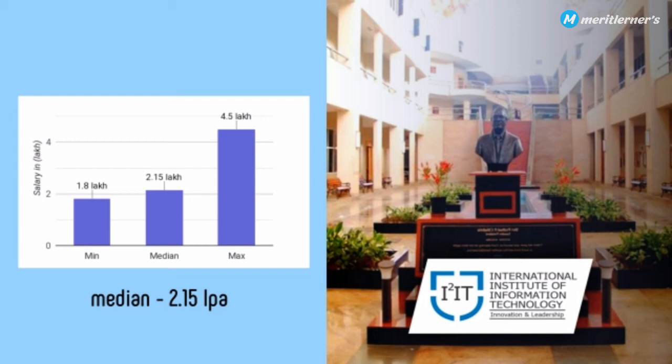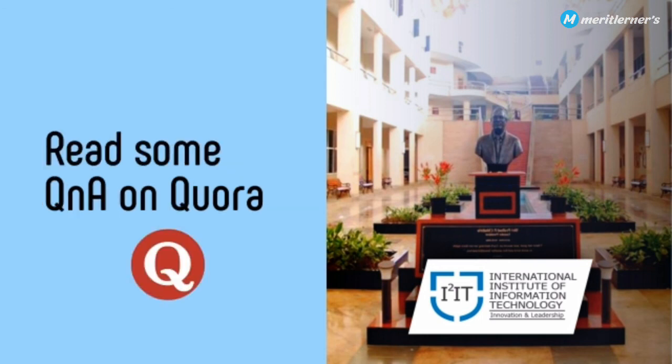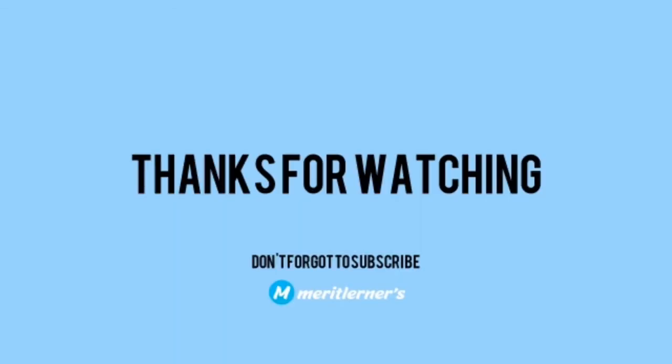The maximum package in 2019 was 4.5 lakhs per annum. The overall performance of this college is between average and good. If you want more information about this college, read some Q&As on Quora — you can clear a lot of doubts about the lifestyle and campus life there. It's quite a decent college overall.